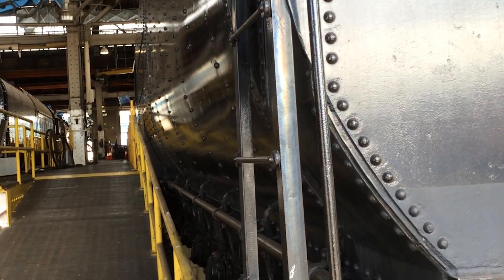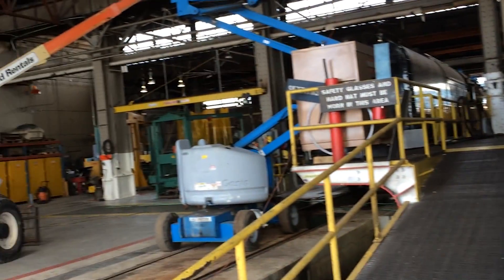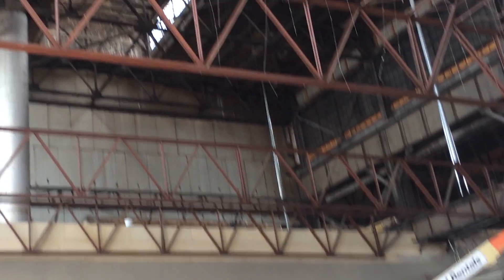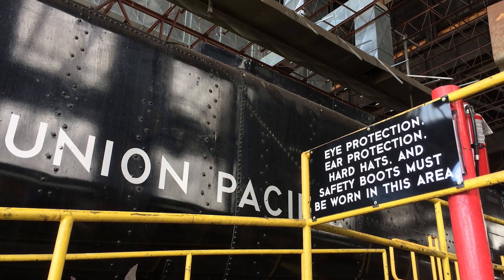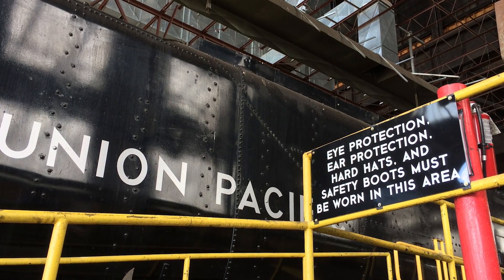Very good work out here in Cheyenne, Wyoming. Lots of big work, big undertaking. All part of the UP 4014 project. Thank you for watching. Big Boy 4014 out.